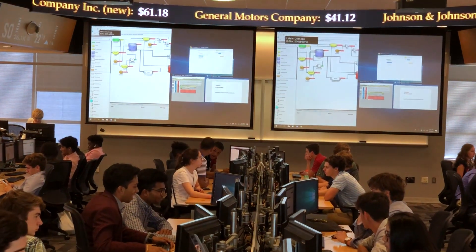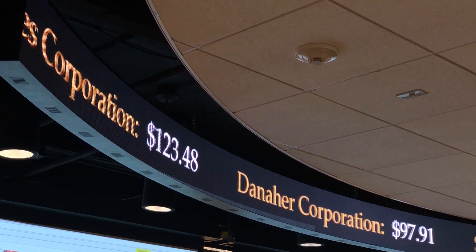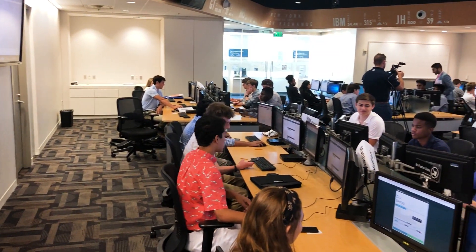This is our 11th year doing it. We started it right after the trading floor opened. What we wanted to do was really bring the community in and show them this facility and let them know about finance at Georgia Tech.